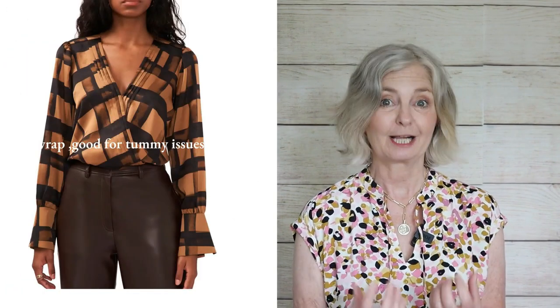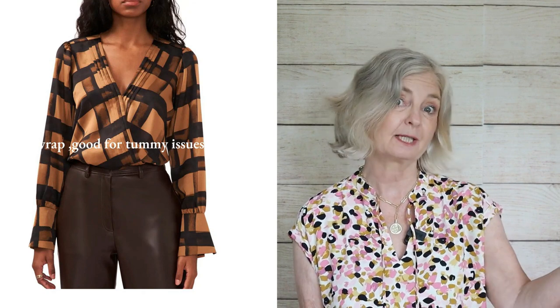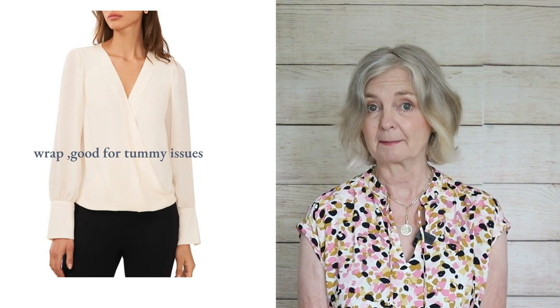In a recent video I talked about wrap blouses being very useful — for all of us really, but particularly for those who've got a tummy concern, because they disguise that area. This one has a pattern on it, which also helps, and it's very autumnal winter colors, fitting the Nordstrom anniversary sale's winter stock. Snap this up while it's available. And for those of us who don't want to hide a tummy, it's quite an attractive and unusual design. There are also plain wrap blouses — this one comes in ivory and black.